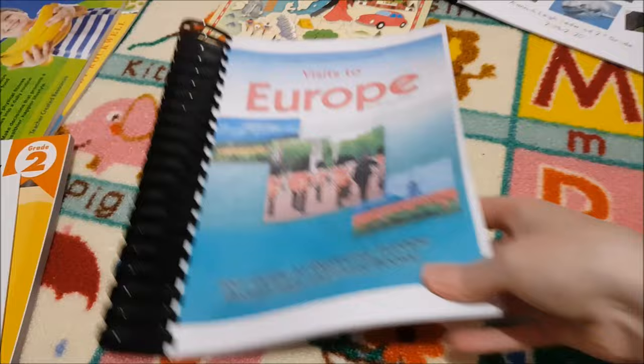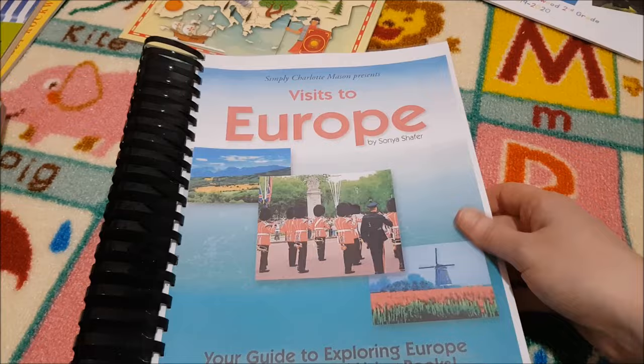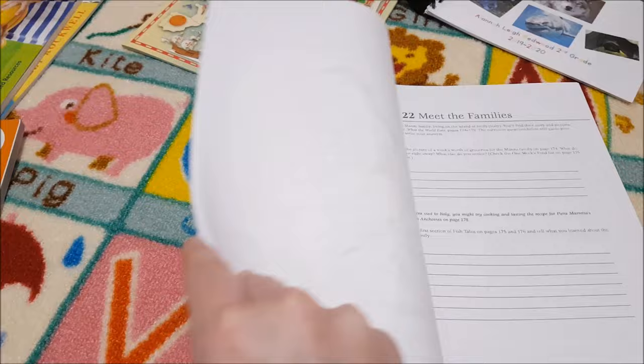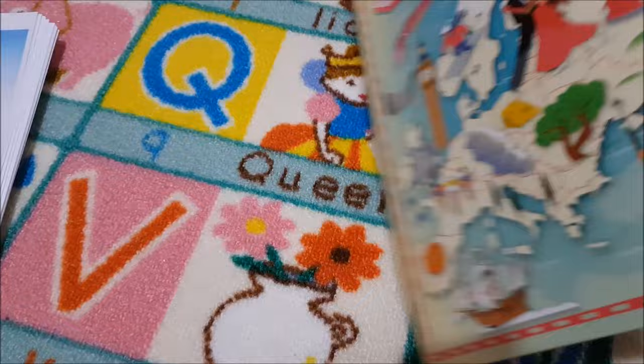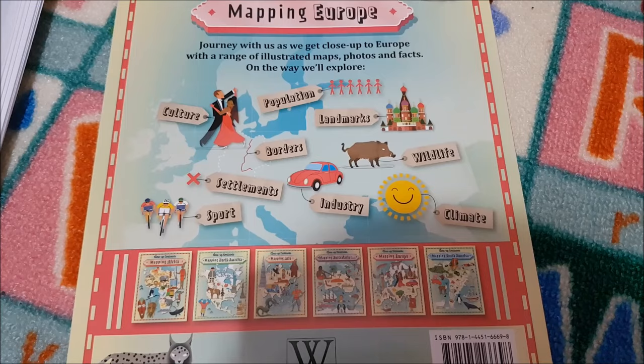We're doing Europe as our unit study, so we're doing Simply Charlotte Mason's Visits to Europe, which comes with several books: Hungry Planet and Material World. We've got lots of map work in this one and we use Hungry Planet and Material World to meet different families. I also want to purchase the Mapping Europe close-up continent reference book — so we talk about climate, landmarks, industry, sport, food and drink, culture, population, borders, settlements, and wildlife.